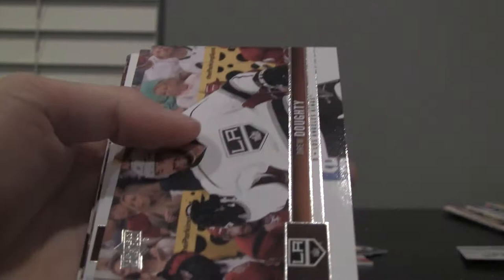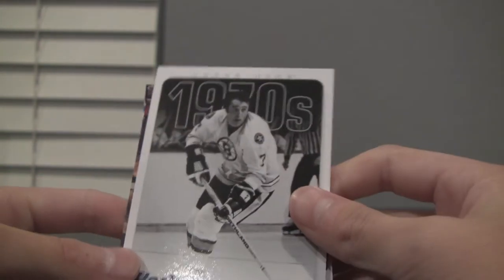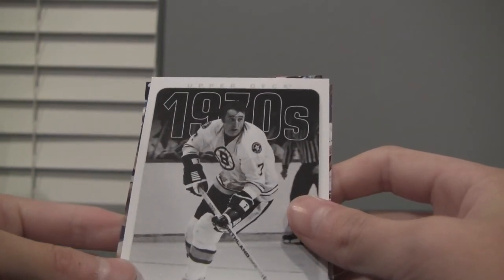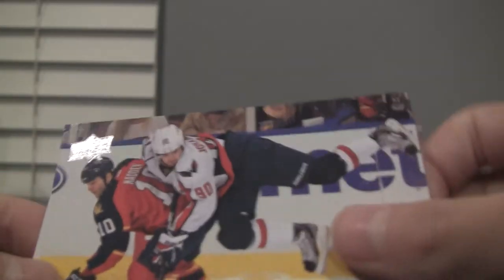Next pack. Looking for another hit here. Jonathan Toews, Johan Franzen, Drew Doughty, Adam Henrique. We got a Hockey Heroes card — 1970s — Phil Esposito. That's a nice one. Marcus Johansson, Tim Gleason, and Curtis Glencross.